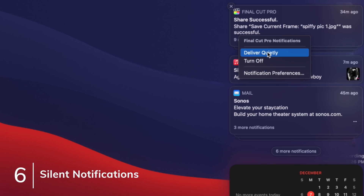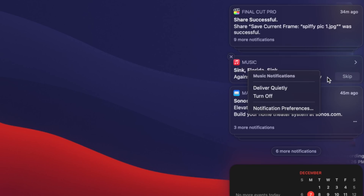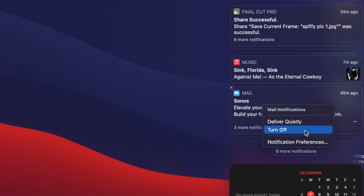Speaking of right-clicking things, if you right-click on any notification, you'll have a few useful options available — like being able to deliver that specific notification quietly, or turn off notifications, or just jump into notification preferences altogether.